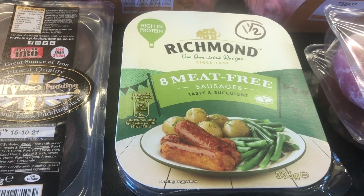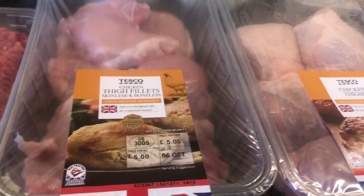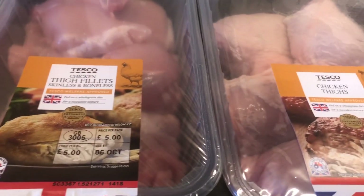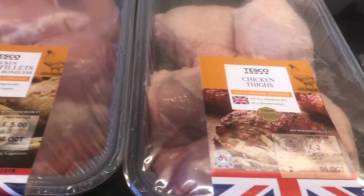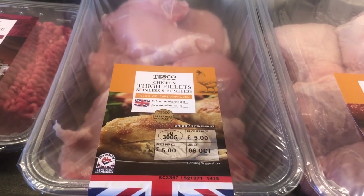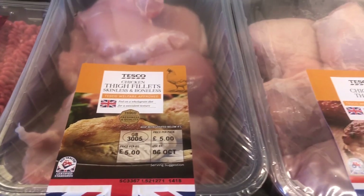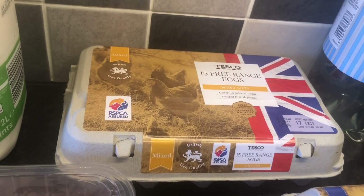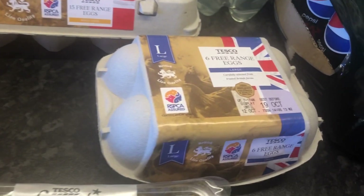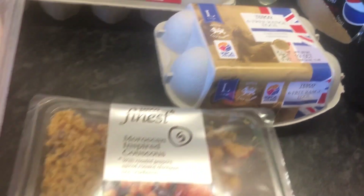Richmond meat-free sausages — one and a half sins each for those. Two lots of chicken thighs, one was a substitute. I think the ones with skin on are cheaper, and I probably ordered skin on but got skinless, which should be a better deal really — they are free protein. We've got some free range eggs, a pack of 15 mixed size ones — free protein. And a pack of large eggs as well because we're completely out — they're free protein too.